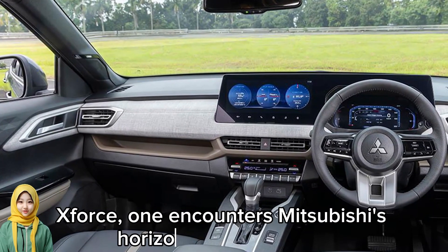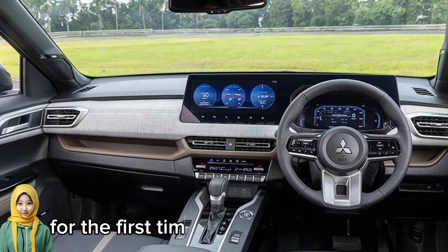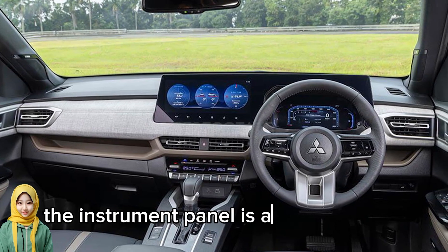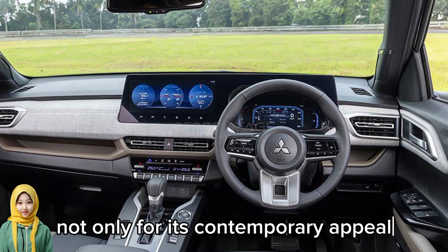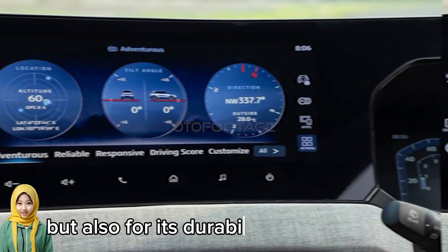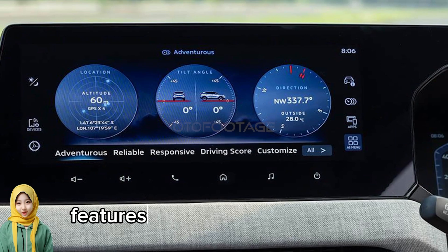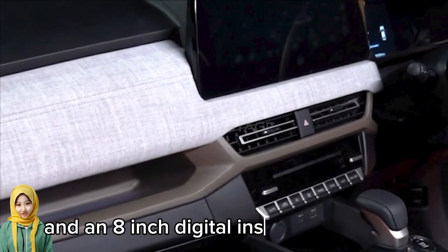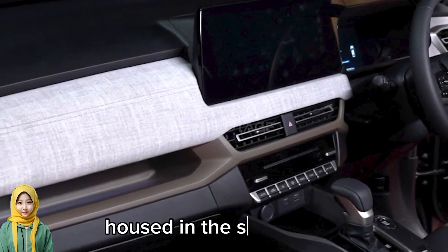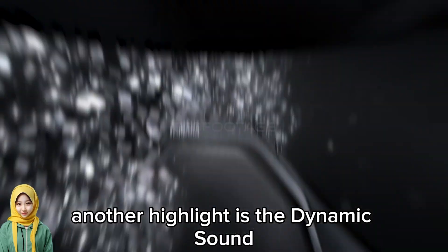Inside, the XForce introduces Mitsubishi's horizontal axis concept for the first time in a Mitsubishi model. The instrument panel is adorned with a melange fabric, not only for its contemporary appeal but also for its durability against stains. The dashboard features a 12.3-inch infotainment touchscreen and an 8-inch digital instrument cluster housed in the same panel.